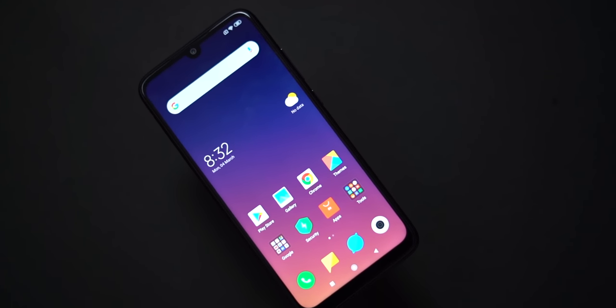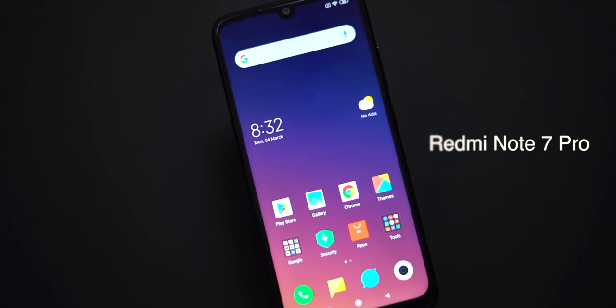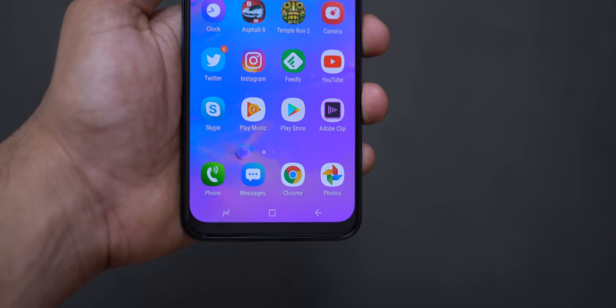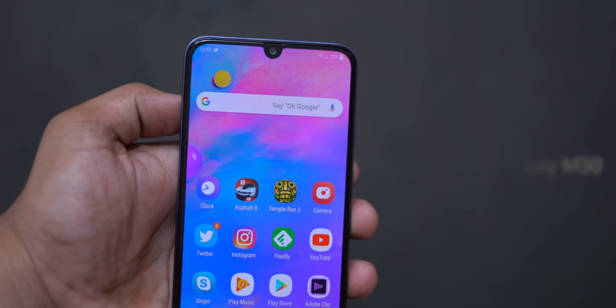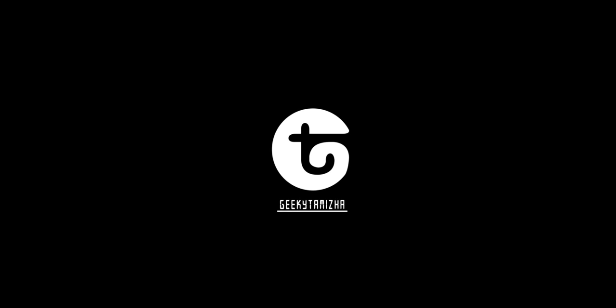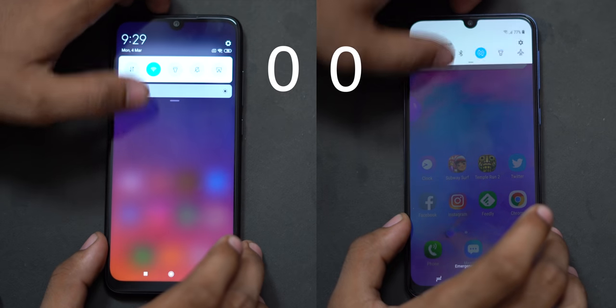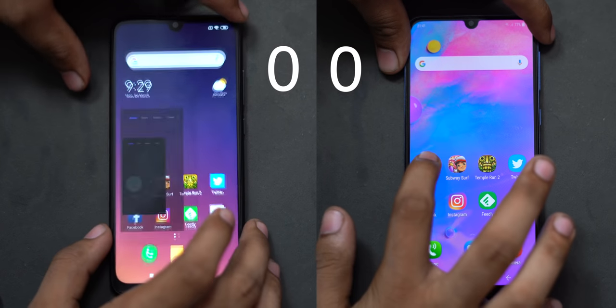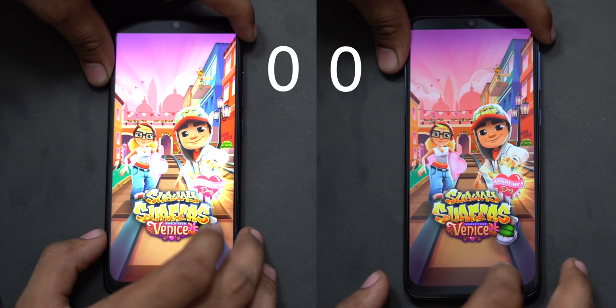This video is brought to you by S.T.A.L.A. Welcome to the Redmi Note 7 Pro and Samsung Galaxy M30 comparison. We are using both 4GB RAM and 64GB storage variants, connected on Wi-Fi.